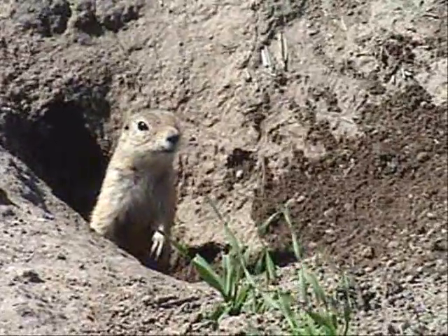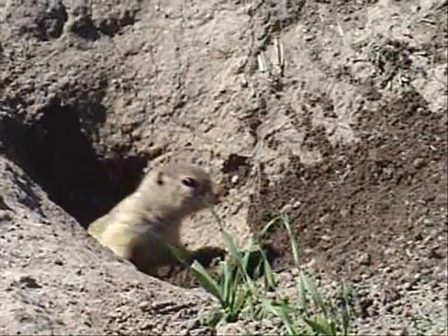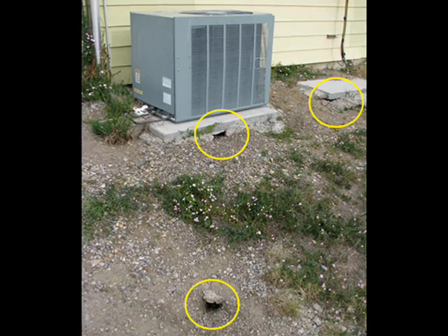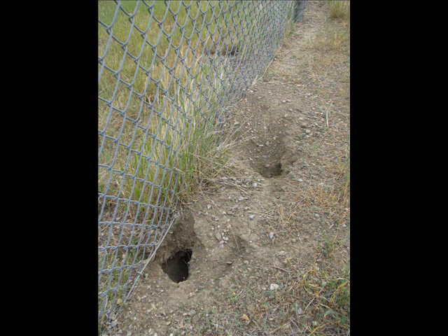With their gregarious personalities and active lifestyles, it's easy to find their antics amusing. However, all that digging can put them at odds with people. Their burrowing can cause damage to foundations, crops, fences, roads, and other structures.